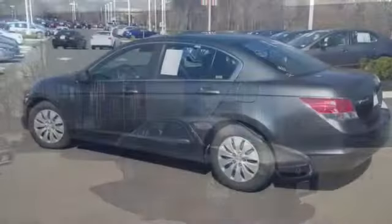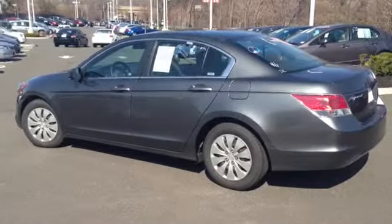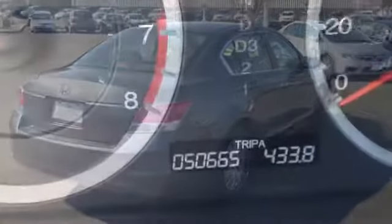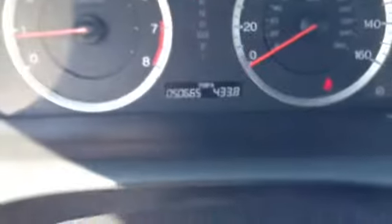Hello, my name is Chris with Honda Danbury, and here's a quick video of our 2008 Accord LX in polished metal metallic. This car has 50,665 miles on it.